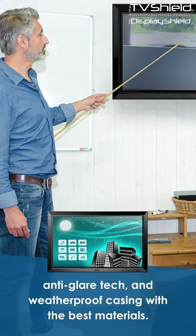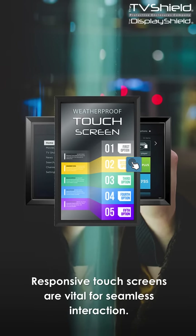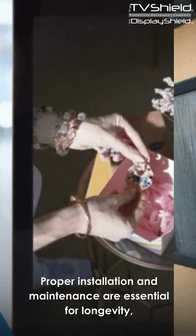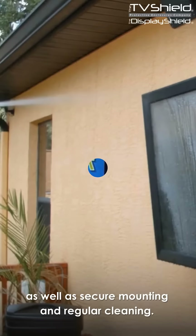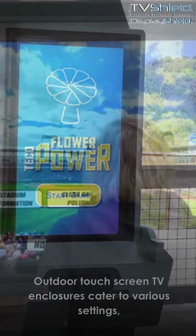With the best materials, responsive touchscreens are vital for seamless interaction. Proper installation and maintenance are essential for longevity, as well as secure mounting and regular cleaning. Outdoor touchscreen TV enclosures cater to various settings, from entertainment spaces to commercial displays.